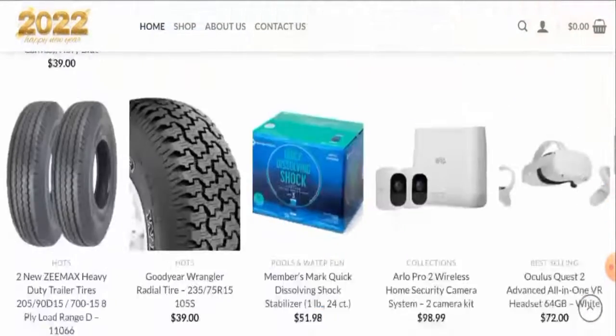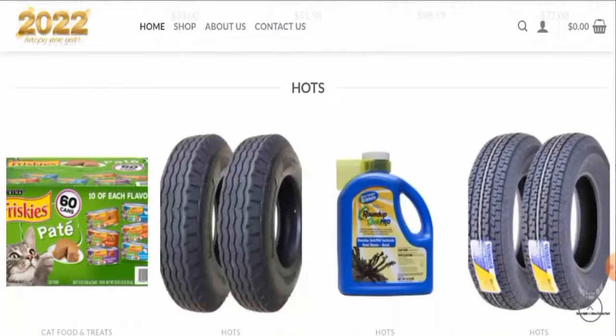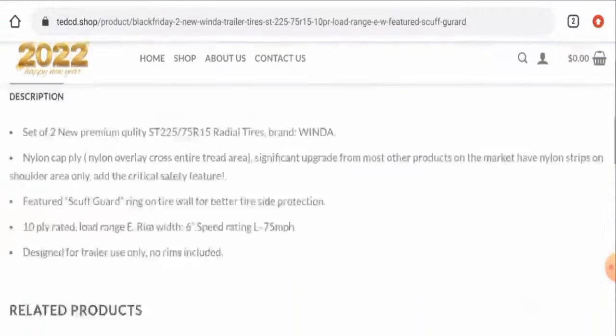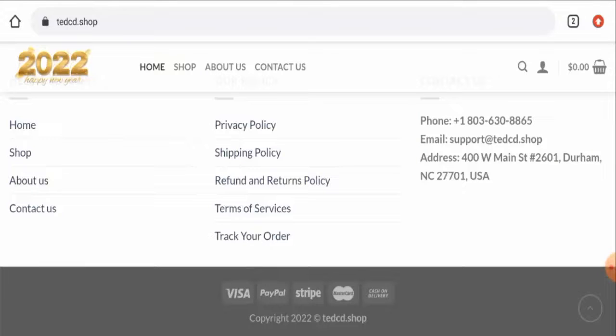They also have furniture, accessories, and many others. If you're interested, you have to visit their official site. Next, we'll check the other details, so let's check their payment method. You have to scroll down and they've given it here. The payment options are Visa, PayPal, Stripe, Mastercard, and also cash on delivery. Next, we'll check their shipping policy.